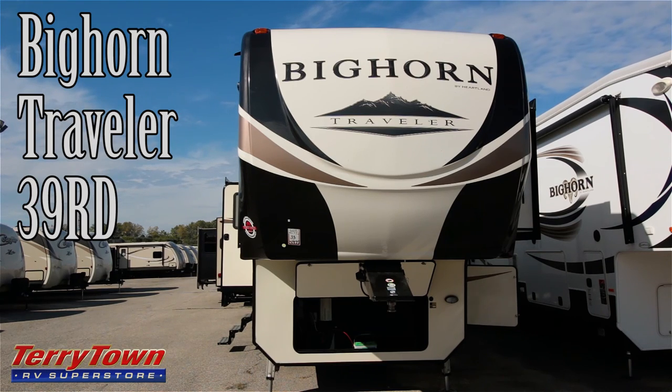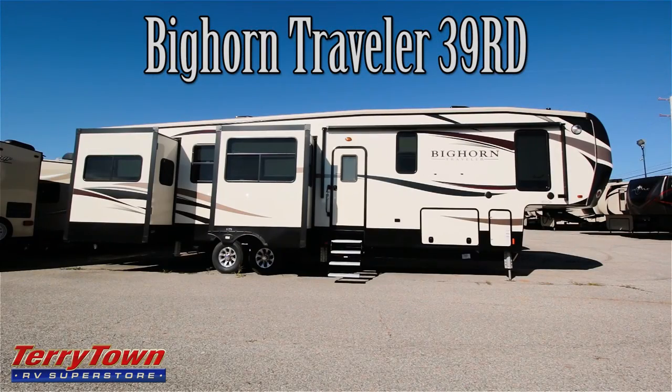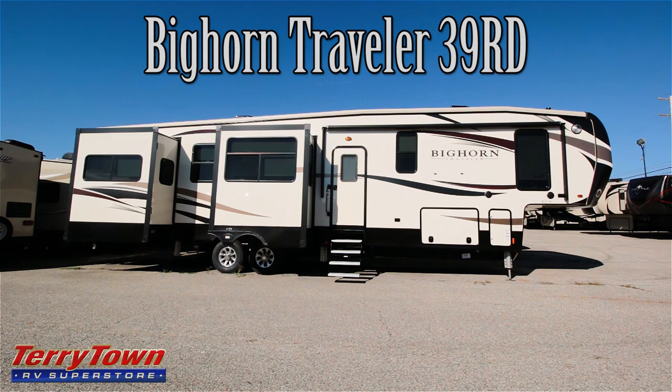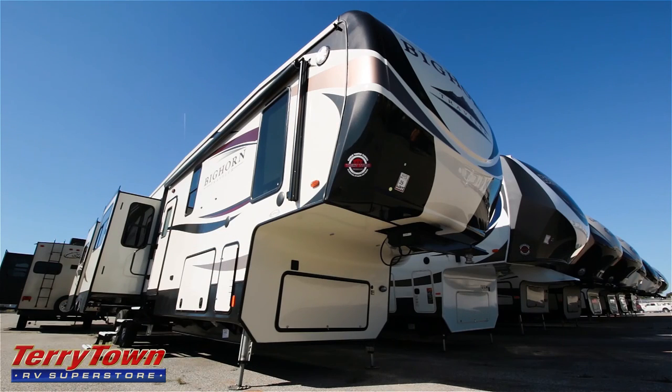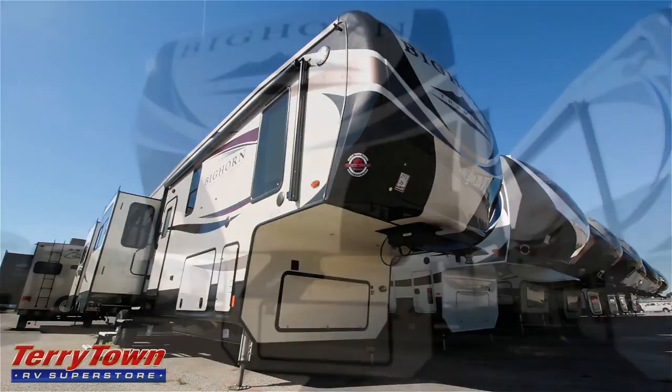This is John from Tarrytown RV in Grand Rapids, Michigan, talking to you on this beautiful fall day. I just wanted to show you this brand new 2017 Heartland Bighorn Traveler. It is a 39RD. We just got this in not too long ago, I took a look at it the other day and thought it was really cool. It's nice and big and luxurious, and I really think they got this one right. I like the layout, the interior colors, and the general feel of it.